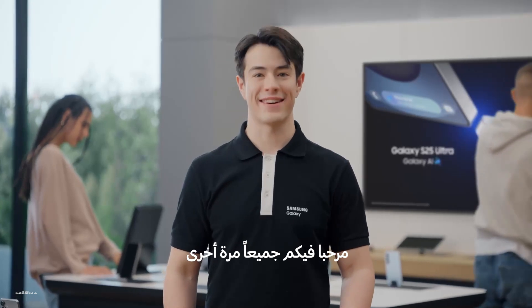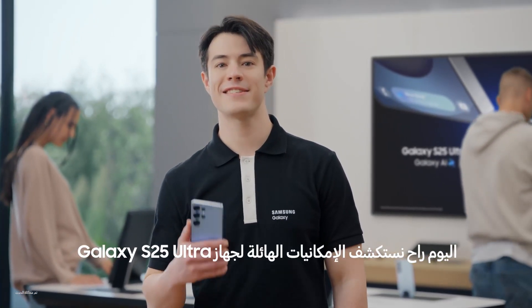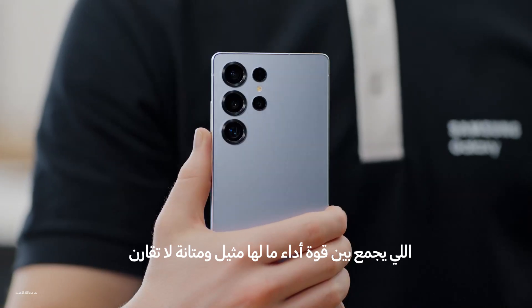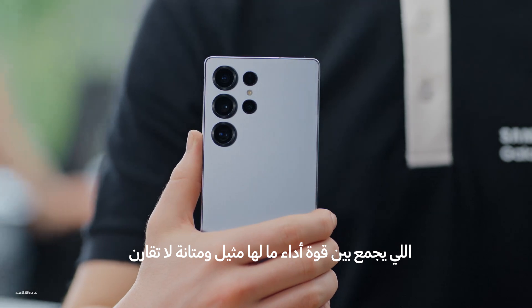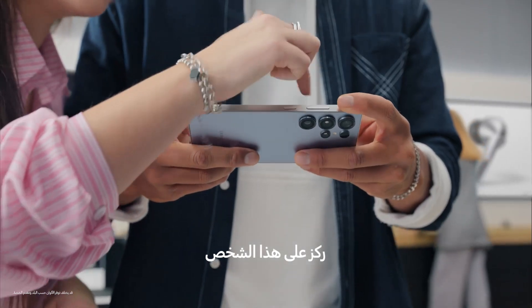Hi, everyone. Welcome back. Today, we'll be exploring the unstoppable power of the Galaxy S25 Ultra, combining unparalleled performance with unbeatable durability to power you all day long for all new ways to play. Come on, let's go see it in action.